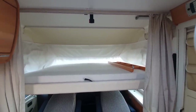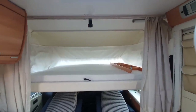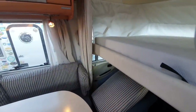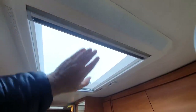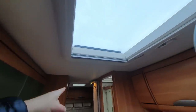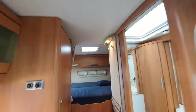This vehicle has an arctic pack, which includes heating down here in the forward position, background heating at the rear, and a wonderful large skylight. The skylight at the back was standard. There's electric heating as well as gas heating in this vehicle as part of the arctic pack extras.